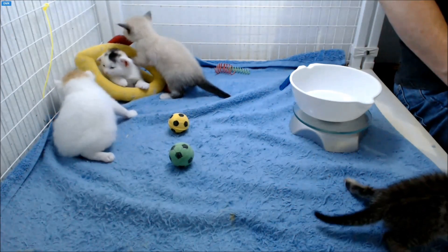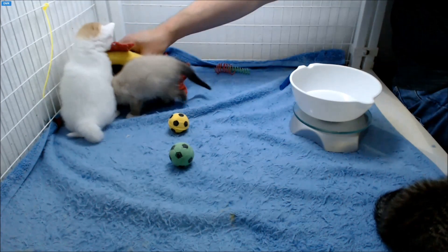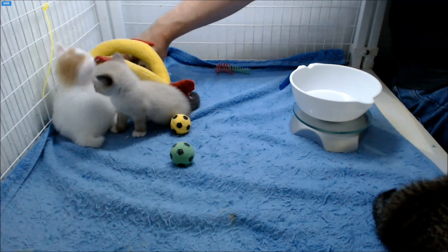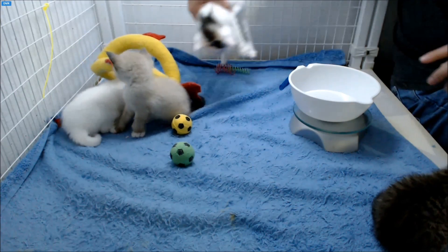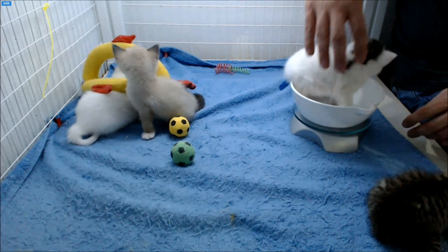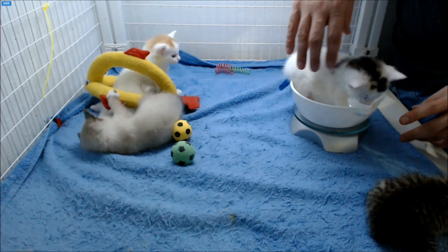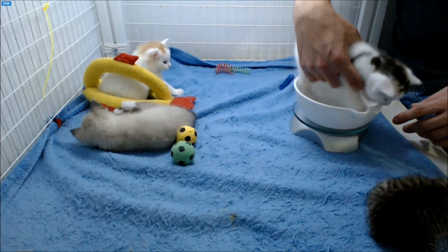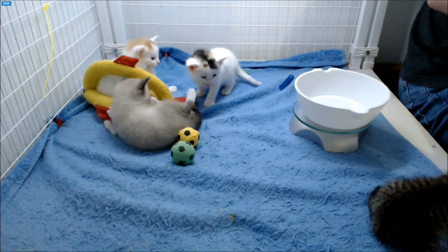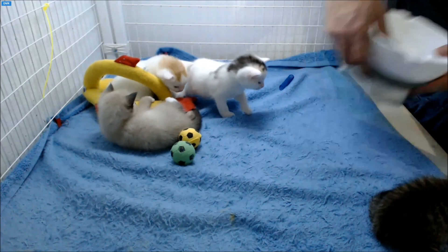Yesterday Tori weighed 16.8 ounces, 476 grams. I have to extract Tori from the chicken fish. Tori is 17.1 ounces, so she gained 0.3 ounces, now weighing 485 grams.